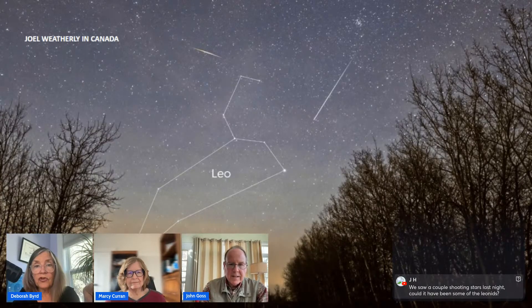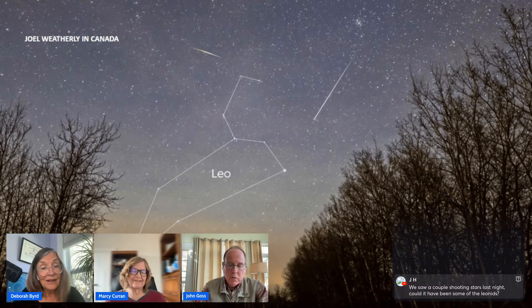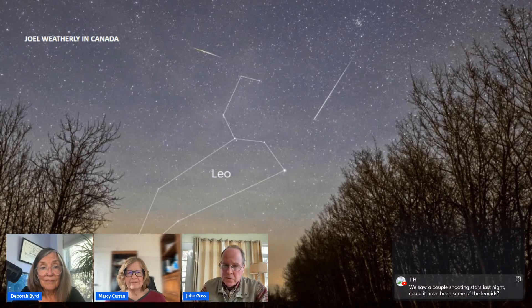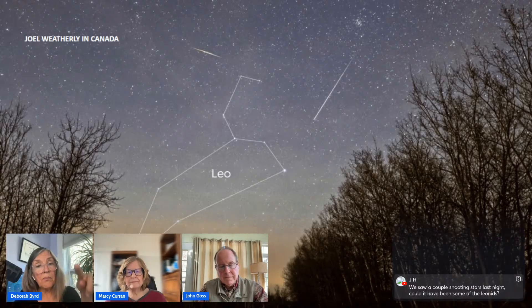A viewer saw a couple of shooting stars last night and wonders if they could have been Leonids. It's possible — there's a class of random meteors called sporadics, but meteor showers aren't sharp peaks; they're quite broad, sometimes spread over a couple of weeks. The Leonids are active from November 3rd through December 2nd, so a sighting right now is very plausibly a Leonid.